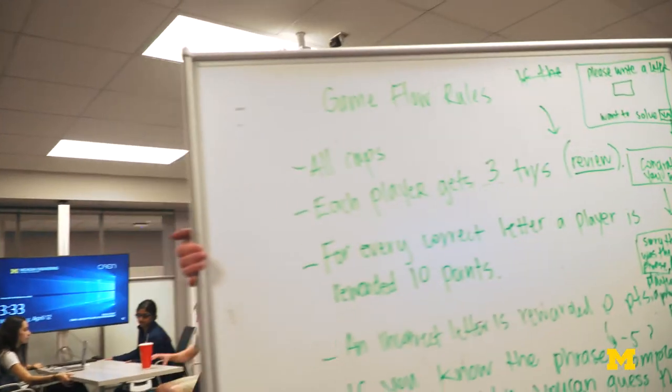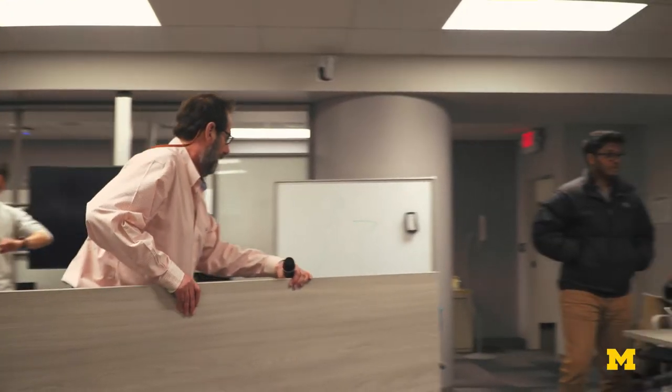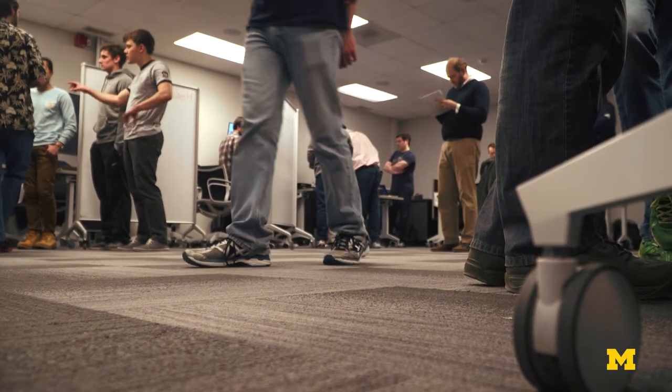The flexible classroom — everything being on wheels that I can move around — is fantastic because I can arrange the room any way I want. This room is arranged ideally with all of the tables around the periphery of the room. It allows the classroom to disappear.